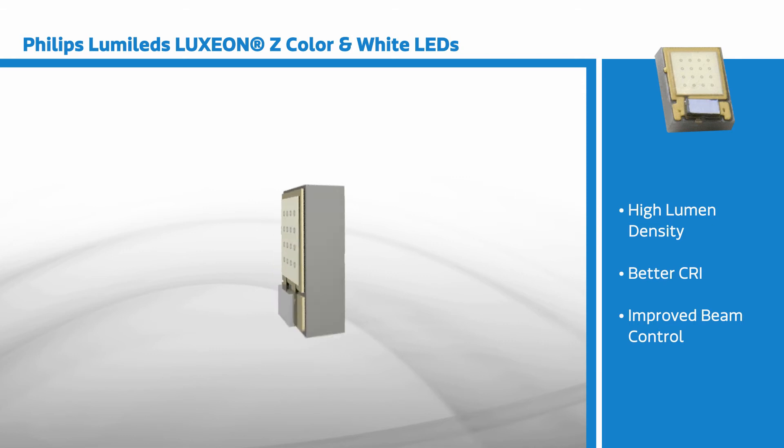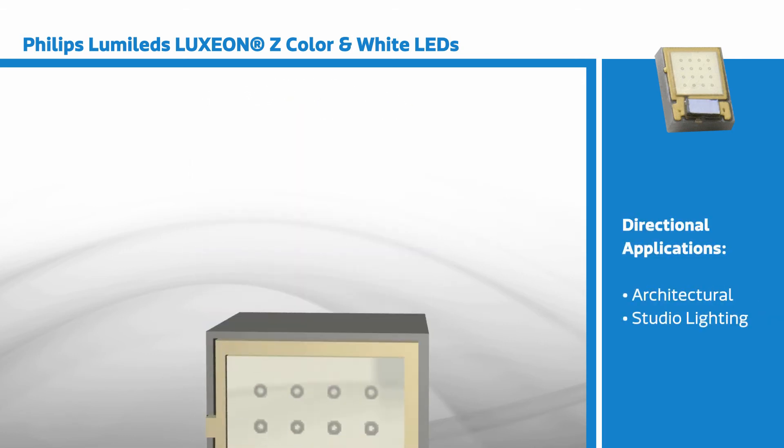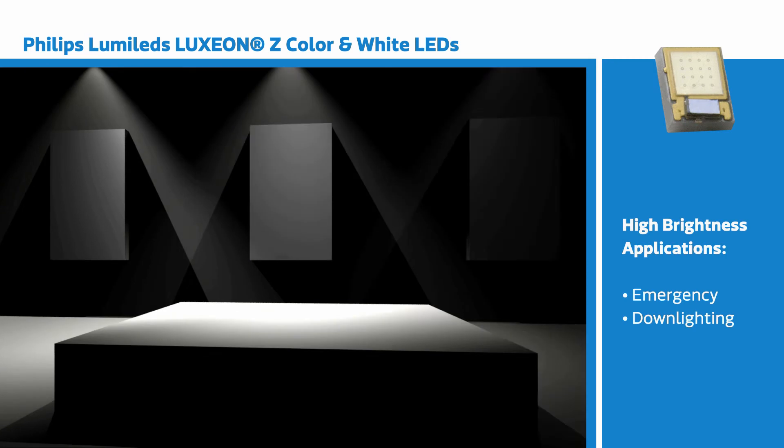With this combination of features, the Luxeon Z offers a complete power LED lighting portfolio with the flexibility to address directional applications such as architectural or studio lighting, and high brightness applications such as emergency vehicle or down lighting.